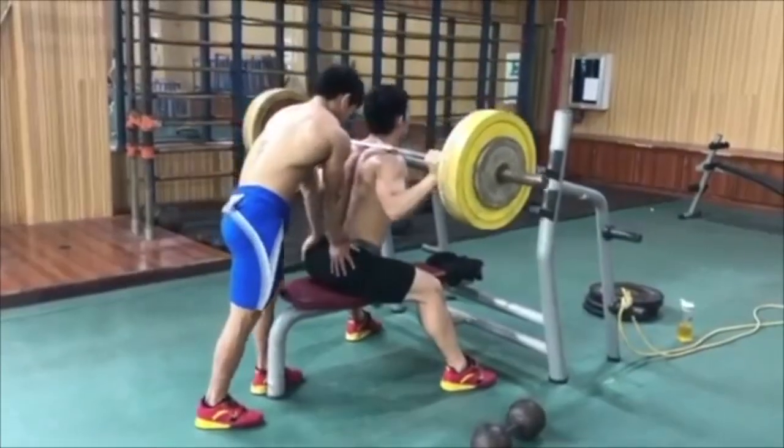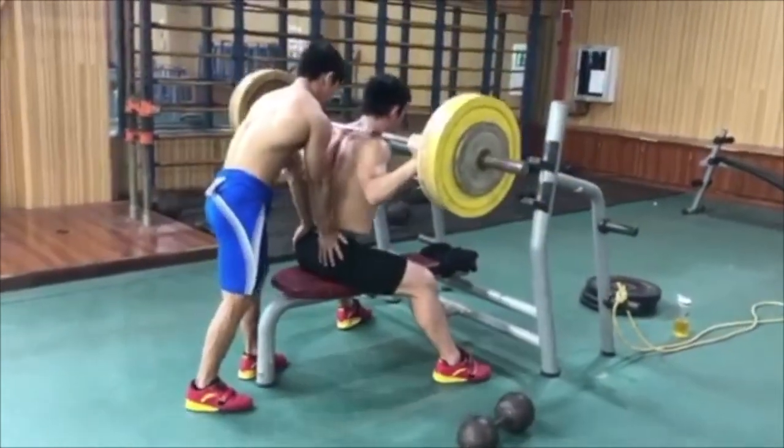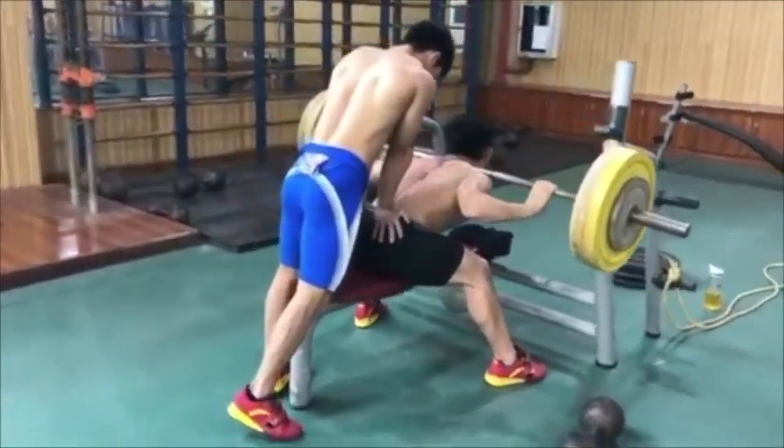However, some experiments have demonstrated that when testing maximal strength, a one minute rest interval might be sufficient between repeated attempts, though the experience of lifters out there pretty much wouldn't agree with that. The studies did say that from a psychological and physiological standpoint, the inclusion of three to five minute rest intervals might be safer and more reliable.